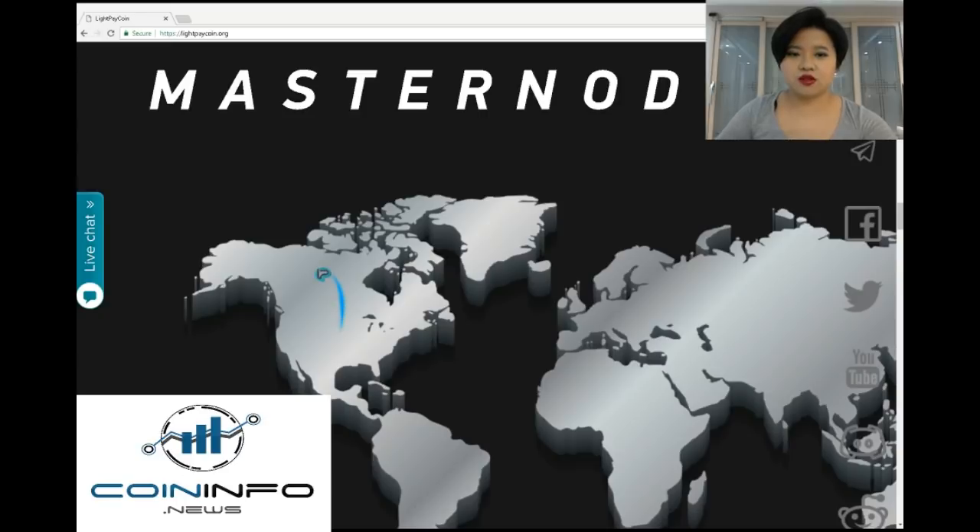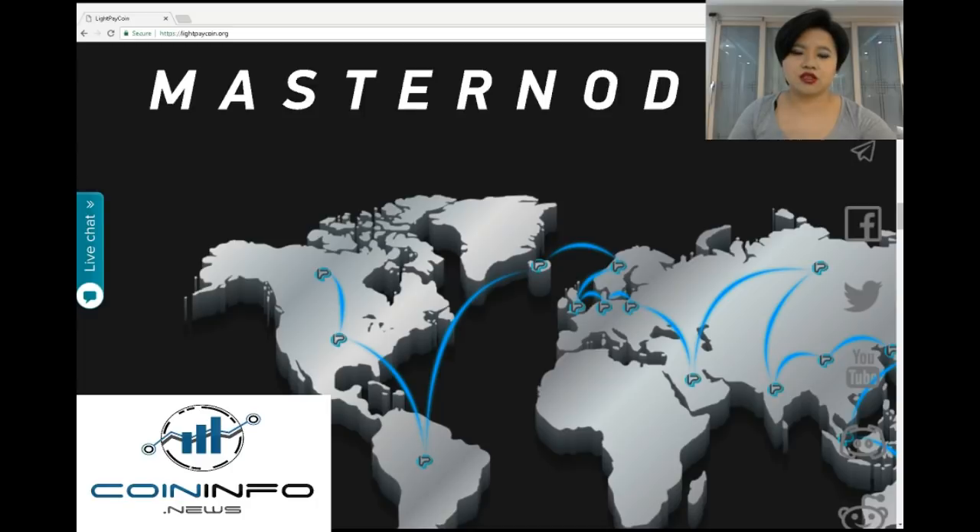The uses of masternodes provide stability and security of the entire network, speed of transactions, and operation of user functions. In the case of LightPay Coin cryptocurrency, masternodes represent a crucial part as they are a network of computers or servers which donate processing power to the network in order for transactions to be confirmed.